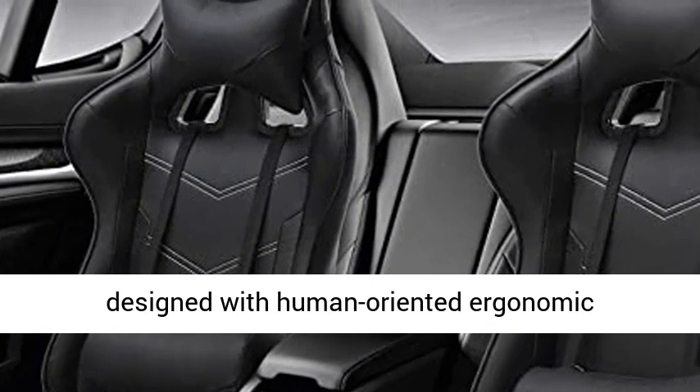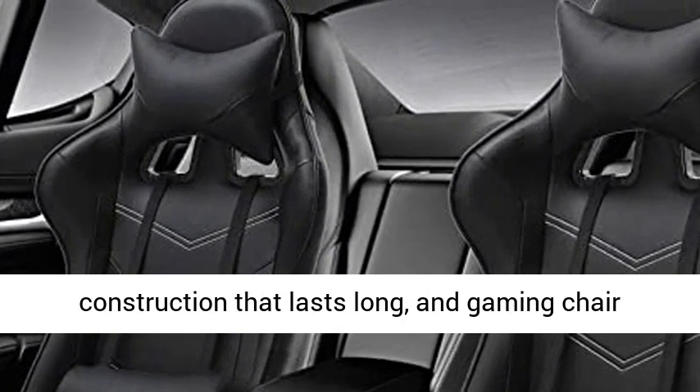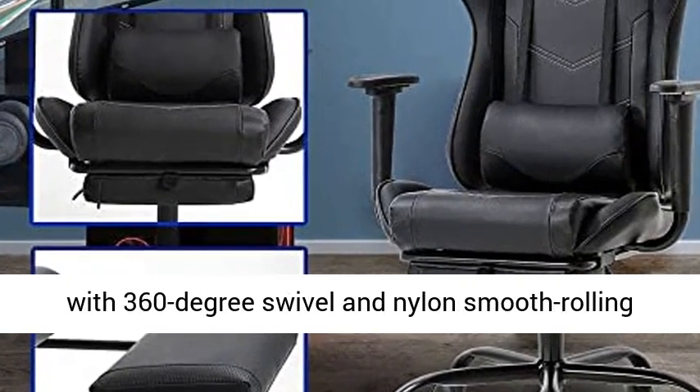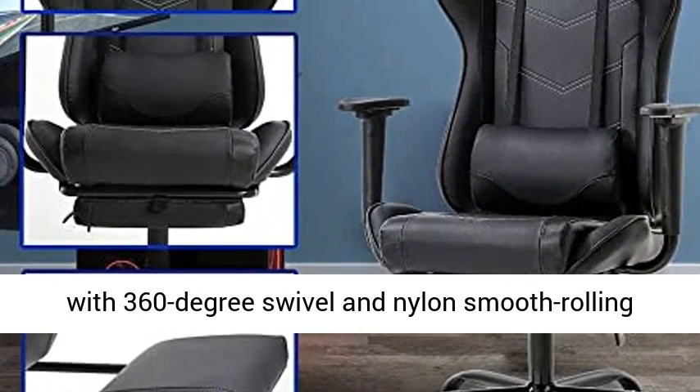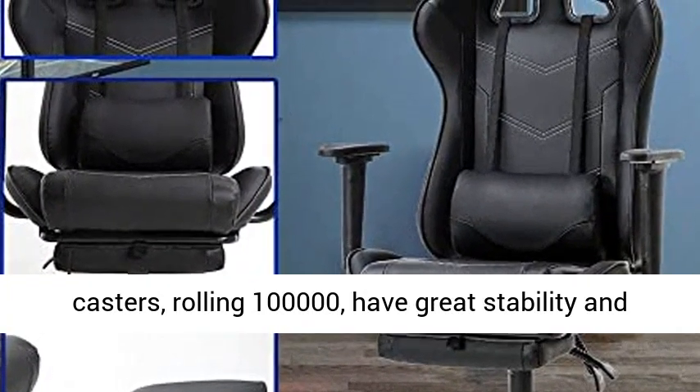The chair is designed with a human-oriented ergonomic construction built to last, and features a heavy-duty metal base which passes BIFMA standards, with 360-degree swivel and nylon smooth-rolling casters rated to 100,000 rolls, offering great stability and mobility.